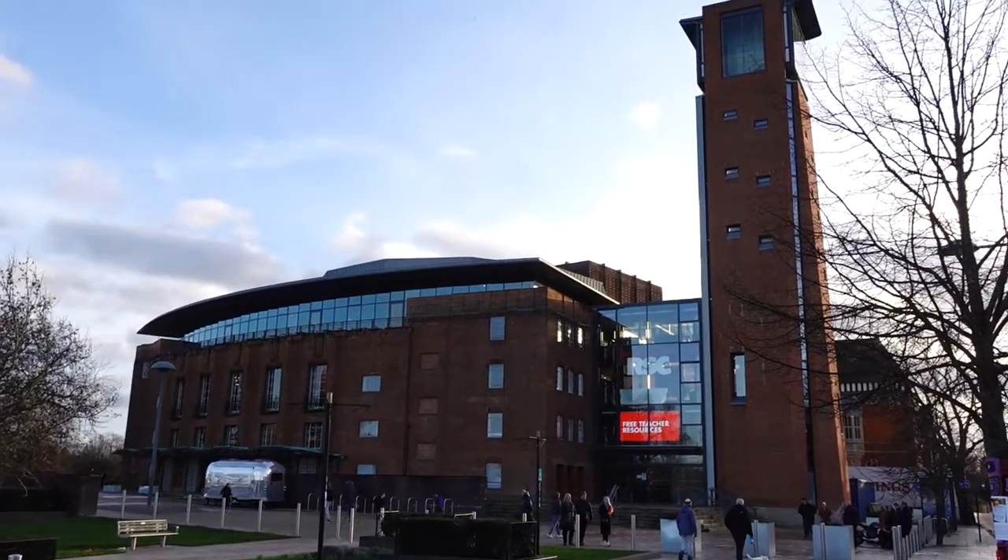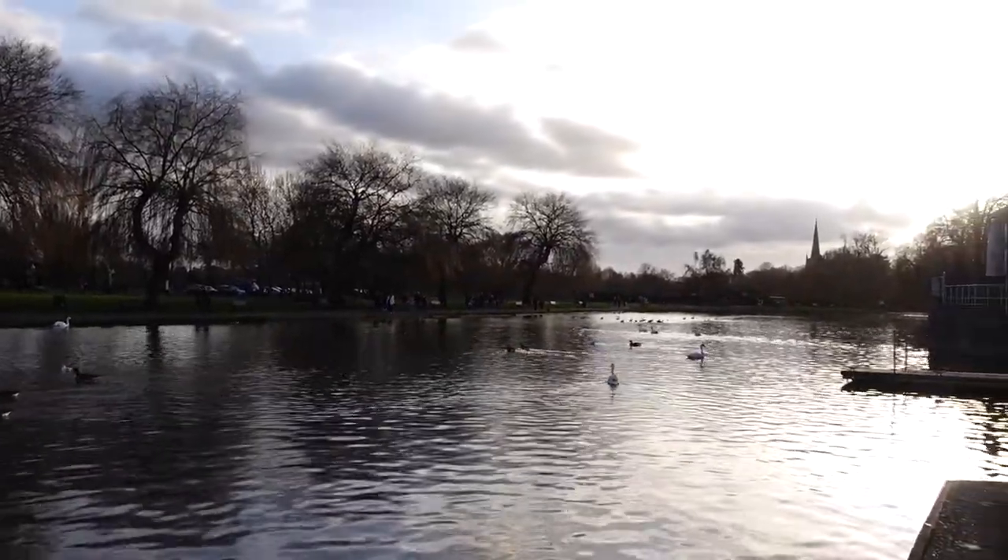We parked in this multi-story car park just behind me, and right next to it there's a tourist information center — really useful if you've never come to Stratford before and you want to get some information about what touristy sites are around. Then just across this road you've got the RSC, the canal, lovely parks, and the town is just over here.